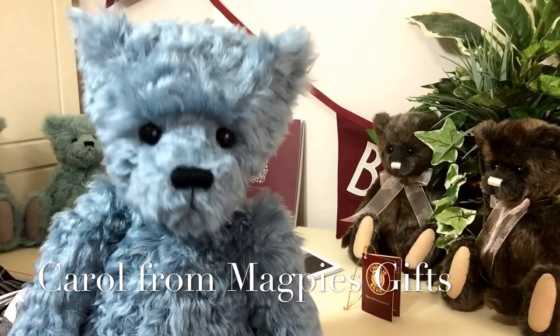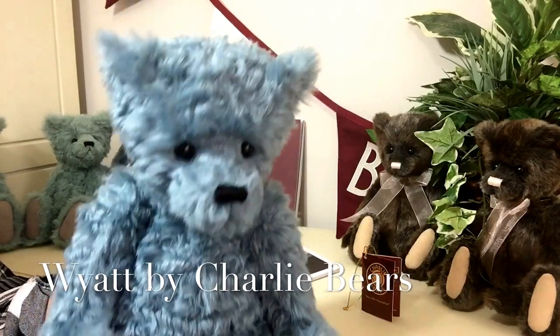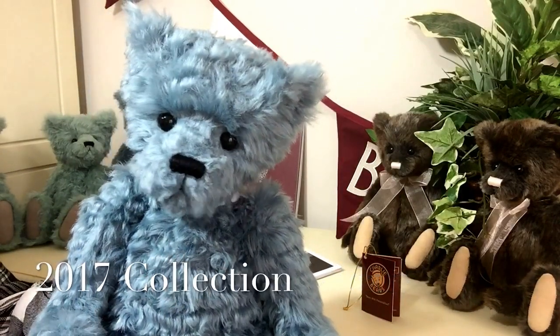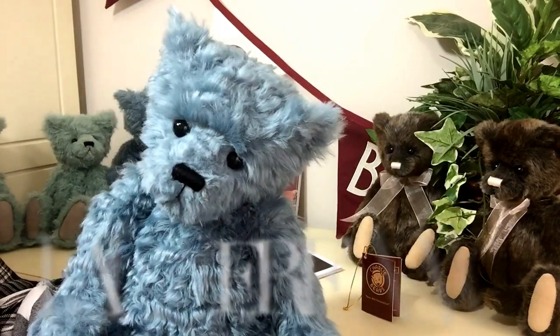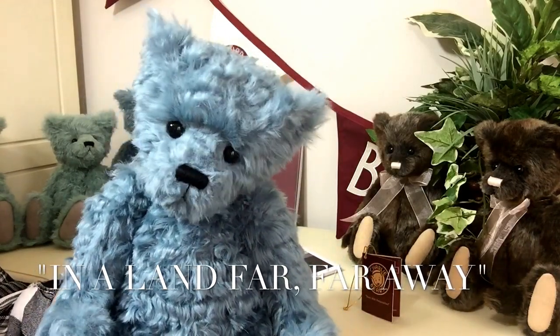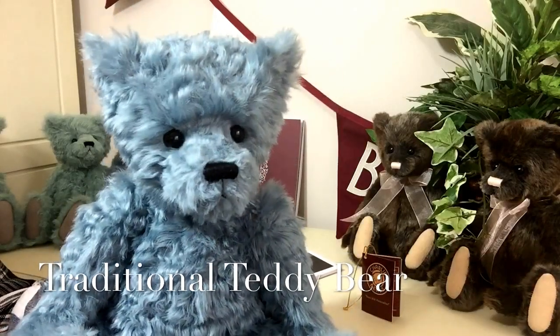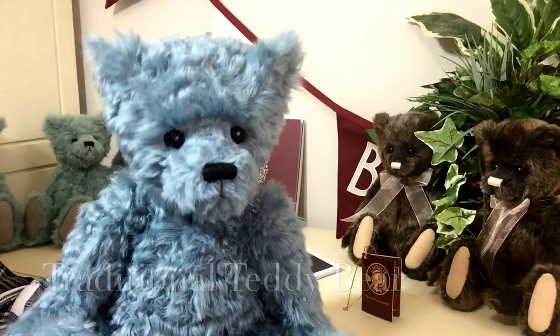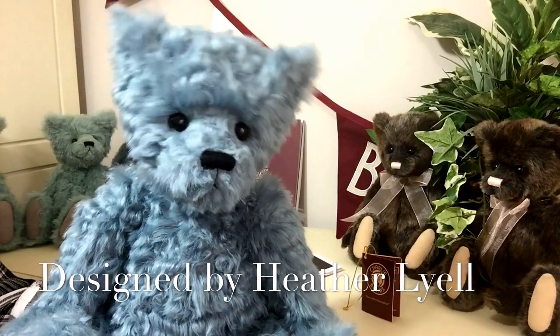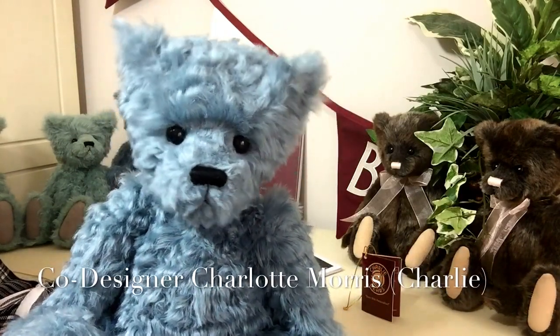Hello everybody, it's Carol here from Magpies Gifts. This is Wyatt, and Wyatt is part of the 2017 collection by Charlie Bears, 'In a Land Far Far Away.' Wyatt is part of a traditional bear collection and he's been designed by Heather Lyle and co-designed by Charlotte Morris, that we know as Charlie.